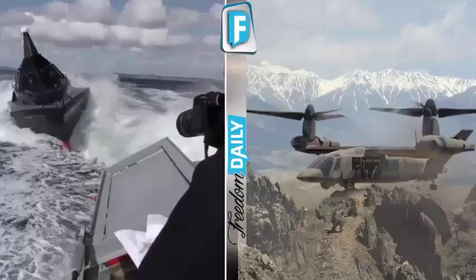Army Hover Bike Prototype. The hover bike is basically a resupply drone that looks similar to that flown in the George Lucas movie Return of the Jedi.